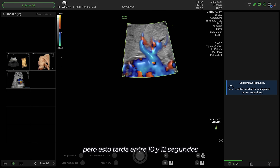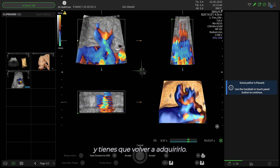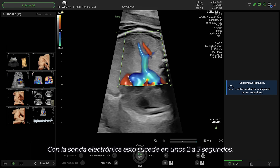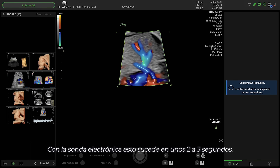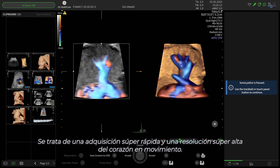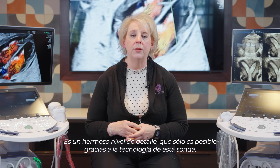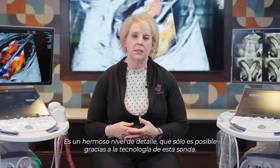Standard stick takes 10 to 12 seconds, and unfortunately sometimes the baby is moving around a lot and you have to reacquire. With the electronic probe, this happens in about two to three seconds — a super fast acquisition and super high resolution of the moving heart. Beautiful detail, and only enabled by the electronics of this probe.